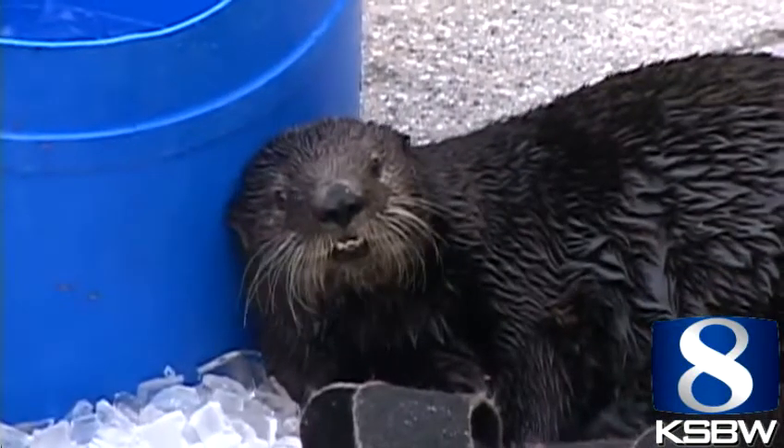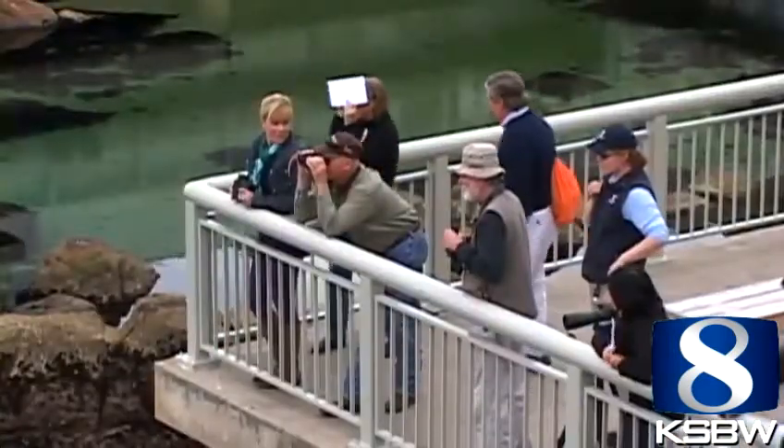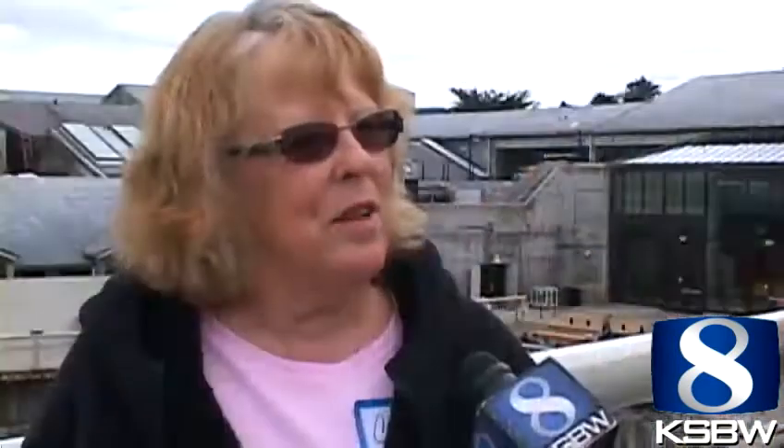But until the big reveal this weekend, visitors will just have to wait to see these aquarium favorites. I do like otters the best — I think they're so playful.